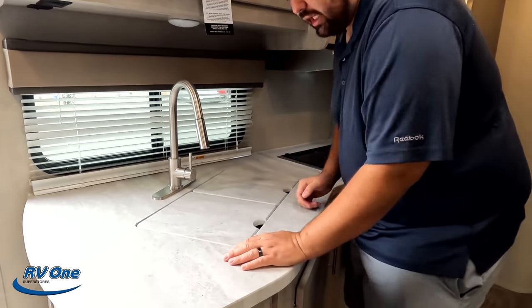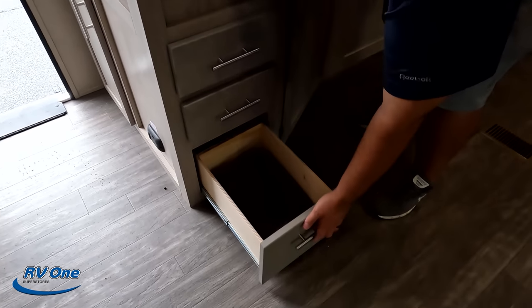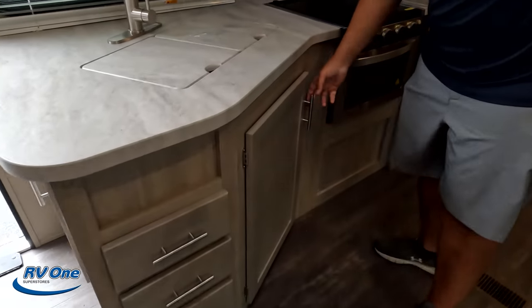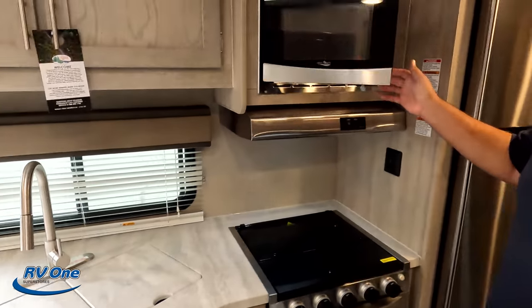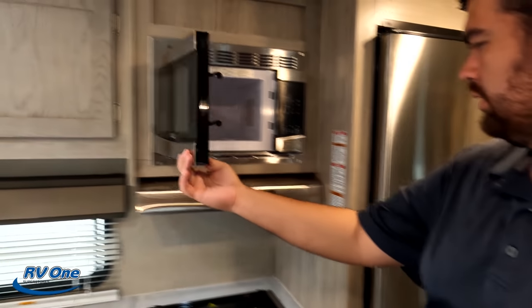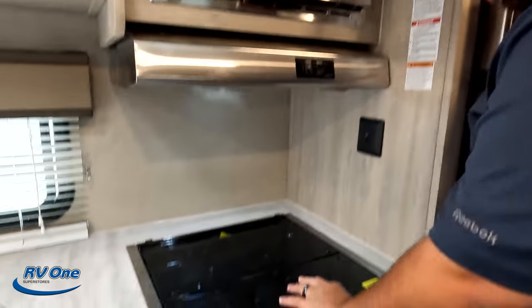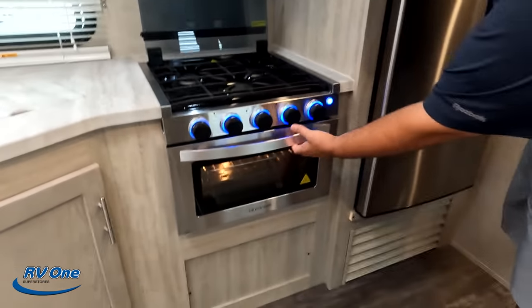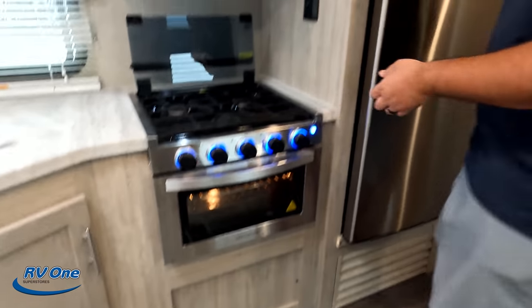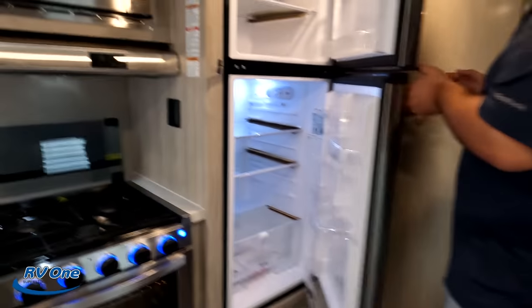They are not solid surface countertops — again, that's a price point thing. A couple of drawers here and some storage underneath the sink. Over here, you got a Highpoint microwave, just a regular one. You do have a nice range hood. Three-burner Greystone cooktop. Blue lights and an oven. And then I love that they're doing a compressor fridge — GE compressor fridge. It runs off the battery and it cools very quick.